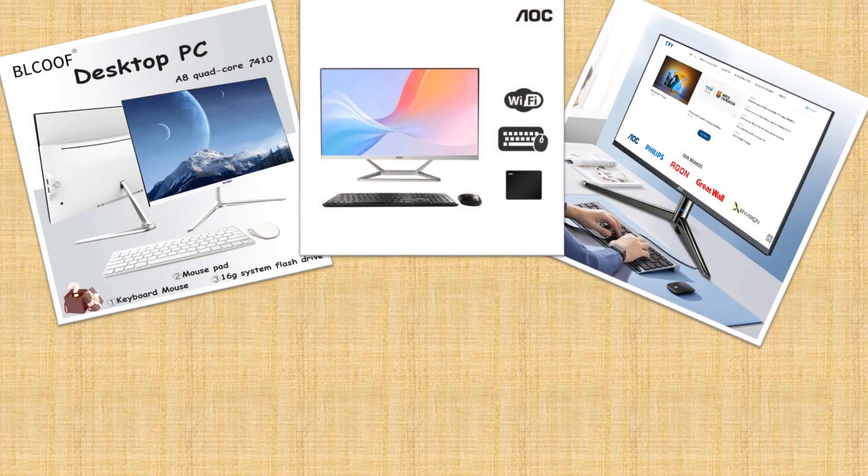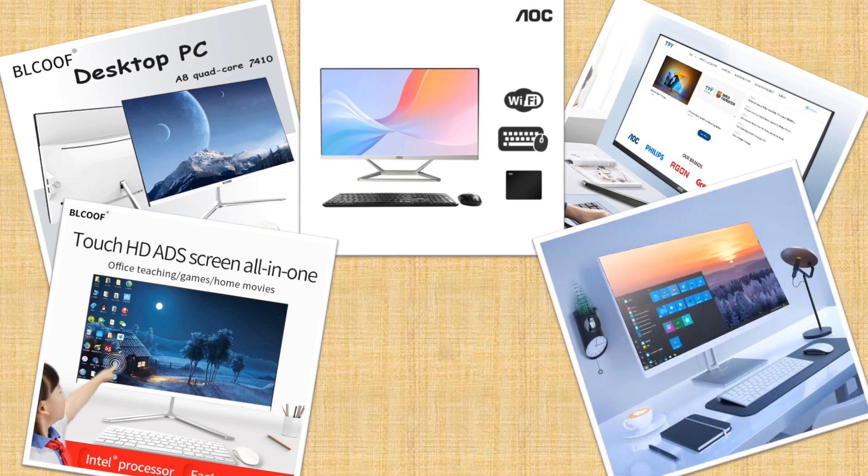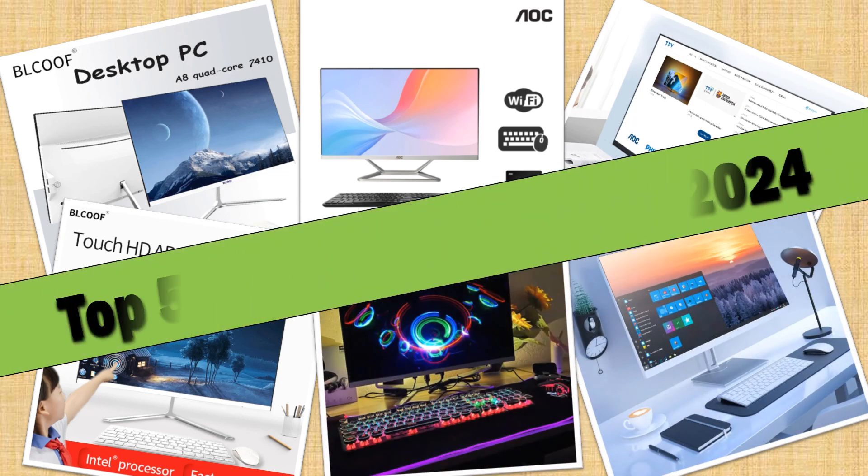Hello friends. Today I will share with you the top 5 best all-in-one PCs of 2024, so let's check it out.